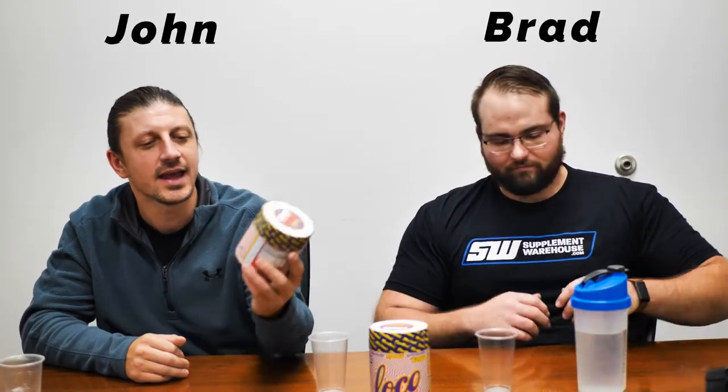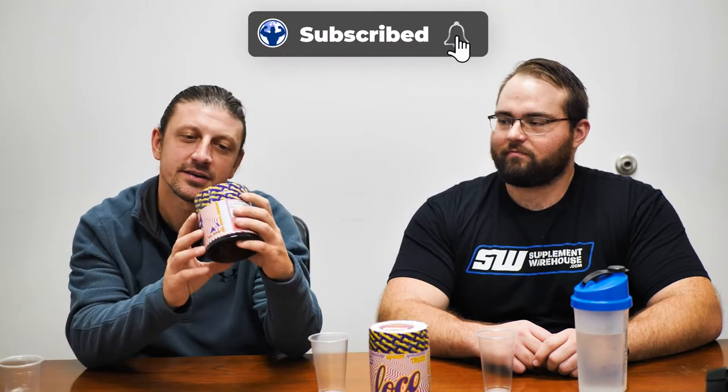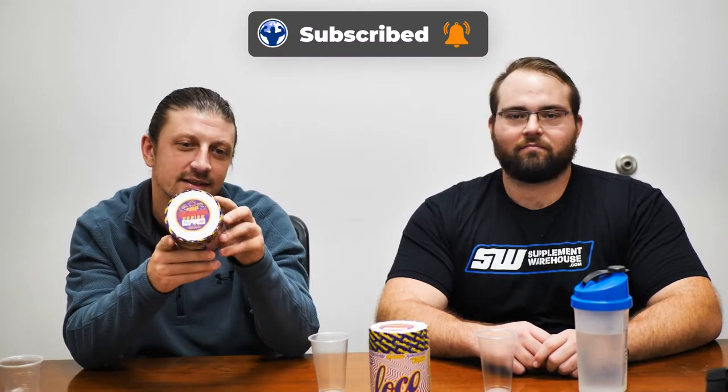Today we're going to be taking a look at Myoblox Skywalk, their all-new flavor, part of the Evil Genius series. And this is a limited edition, meaning only 1,000 of these were made. So you want to tell them about it, Brad?